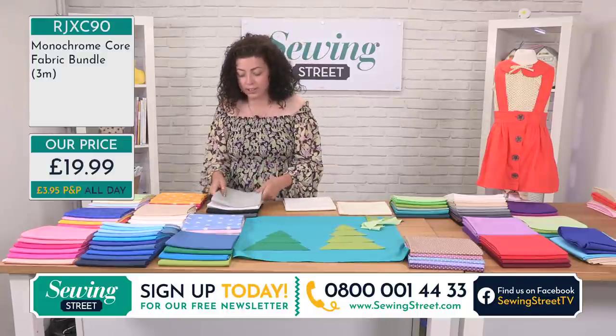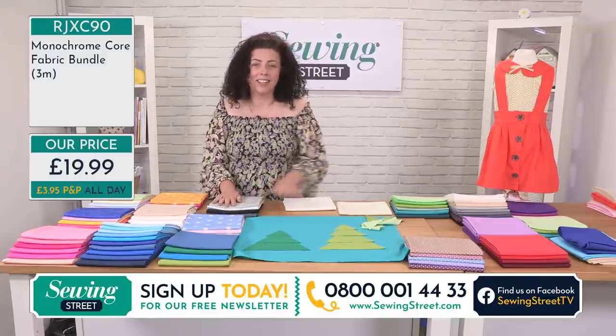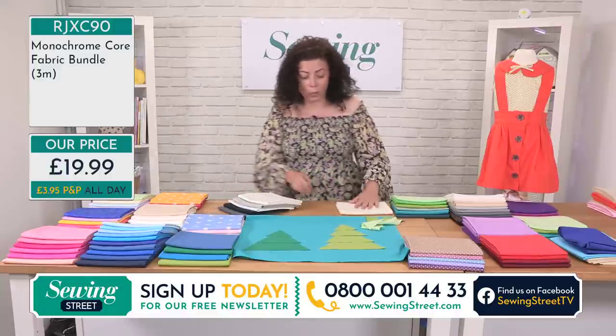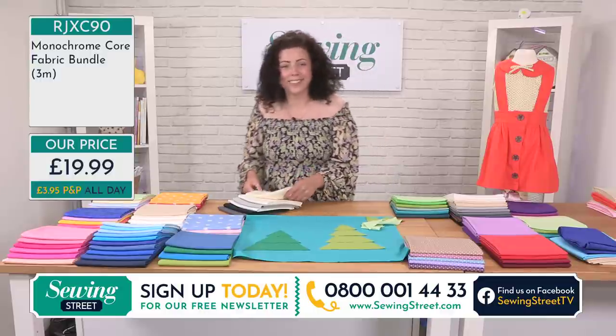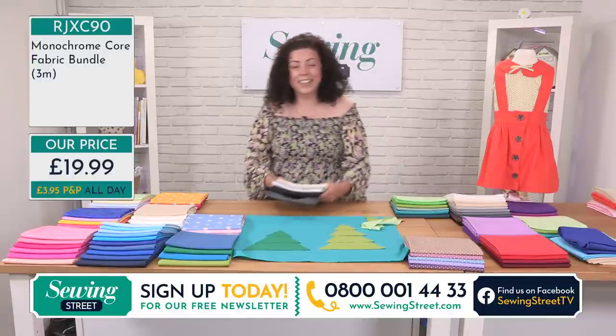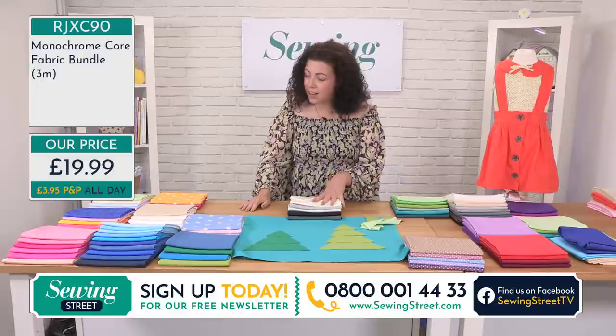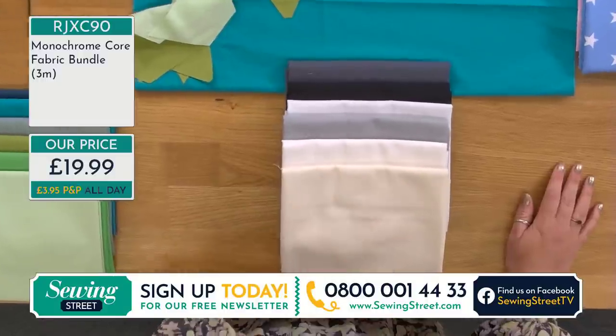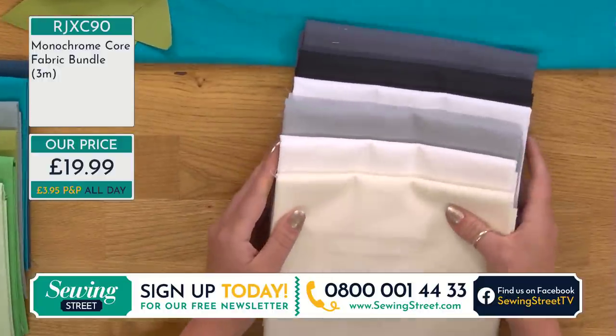Last time I was on air I said, oh gosh, I look like my mother, and she called me afterwards and told me off. She was like, what's wrong with that? I was like, nothing mum! The monochrome bundle — I started with this because it is so useful, but it's also very low in stock.